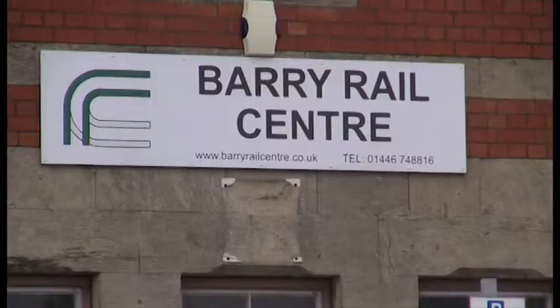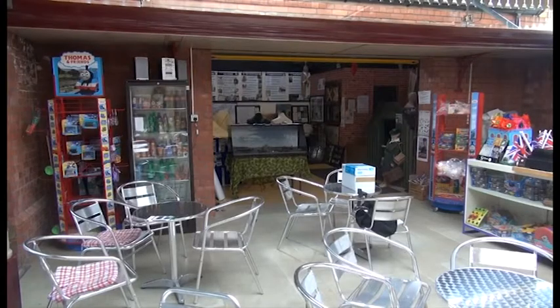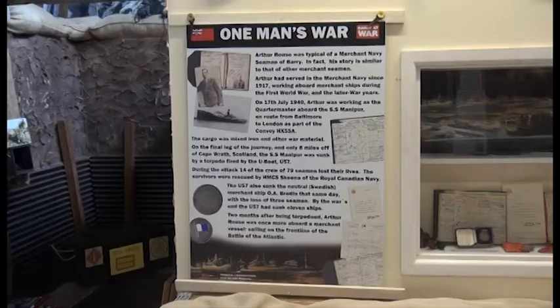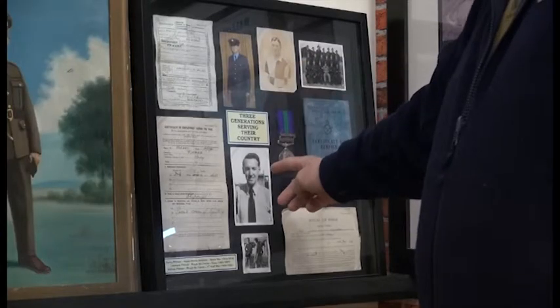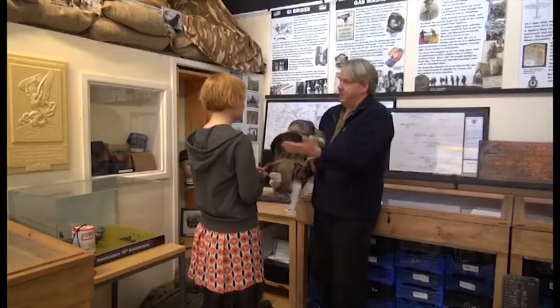Barry Island. The railway station at Barry Island isn't just your normal train station. The station is home to Barry at War, a museum that showcases the town's contribution to both world wars. The exhibition has been set up and is run by three ex-servicemen and one history researcher, in hopes of providing insights into Barry's contribution to the war efforts.